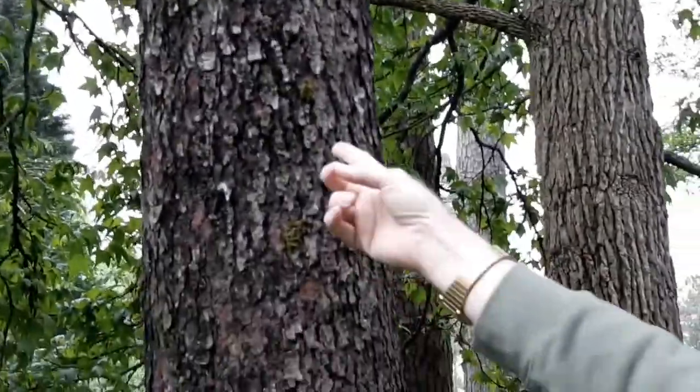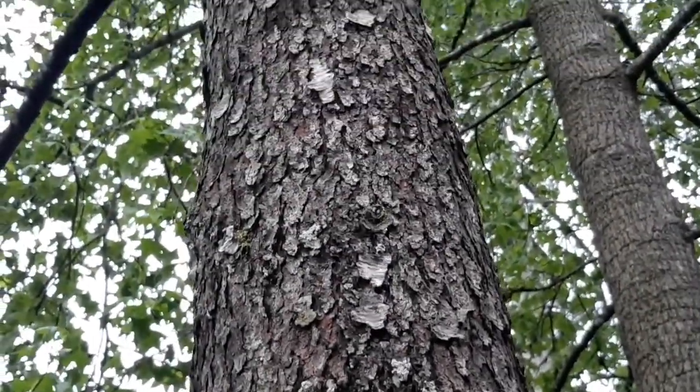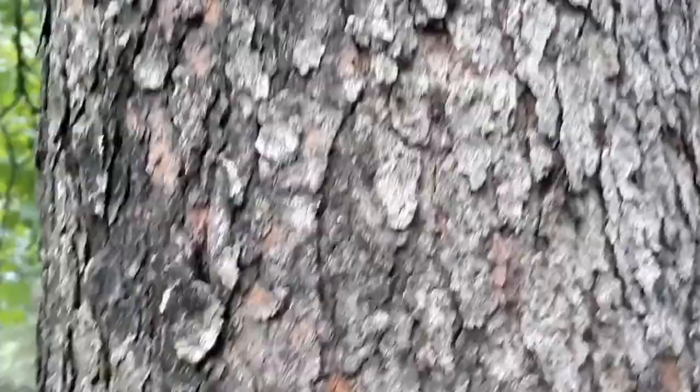It's a tough tree for people to identify. I used to teach a dendrology course in the forestry program and it was one of the harder ones for students to learn on a mature tree. When it's young, it's easy — the bark has a very striped appearance on young trees and on branches, though it's hard to see on this tree. Probably the best way to identify it is by the odor: if you carve into the bark or scrape some bark off a twig, it has a burnt, bitter smell, something like bitter almonds — and almonds are related to cherries, by the way.